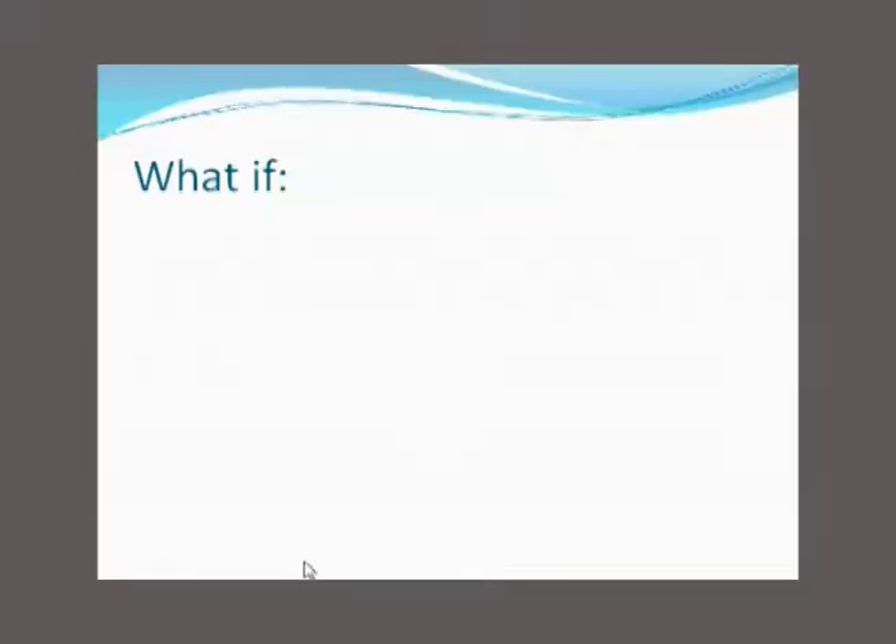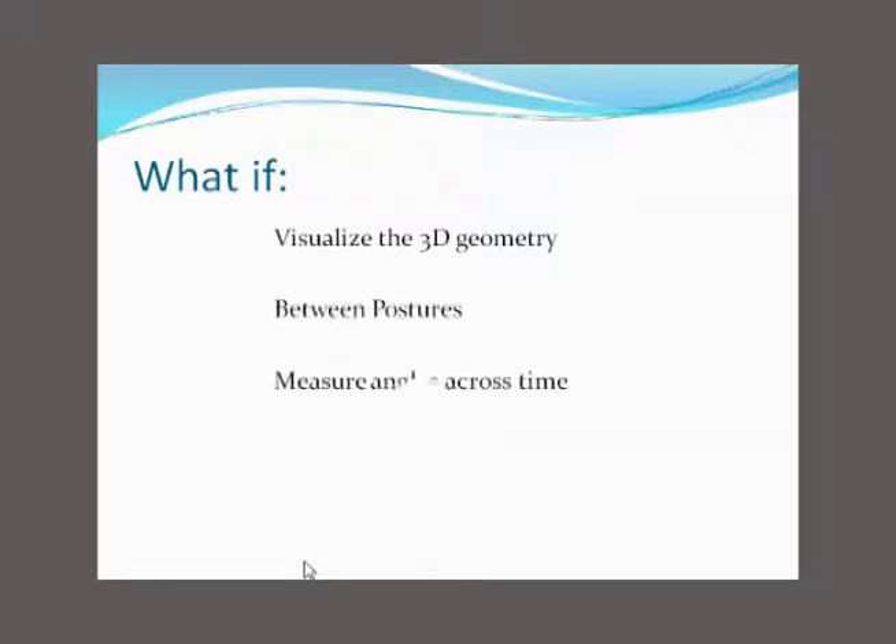Biomechanically, we don't have a good measurement other than if you happen to own a gait lab. And we said, what if instead of looking at two dimensions, we started looking at three? What if instead of looking at a singular posture, we looked between postures across time?